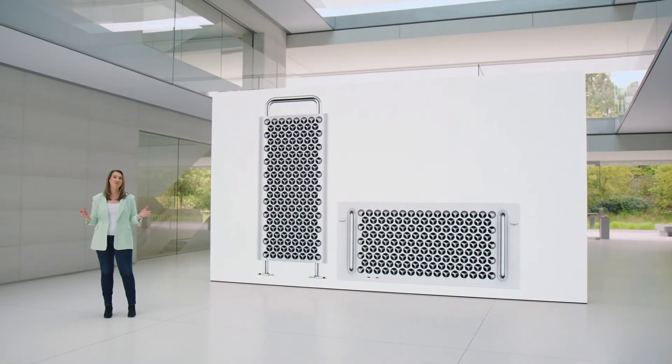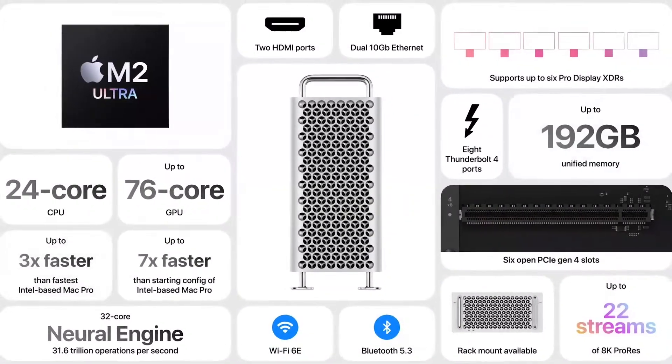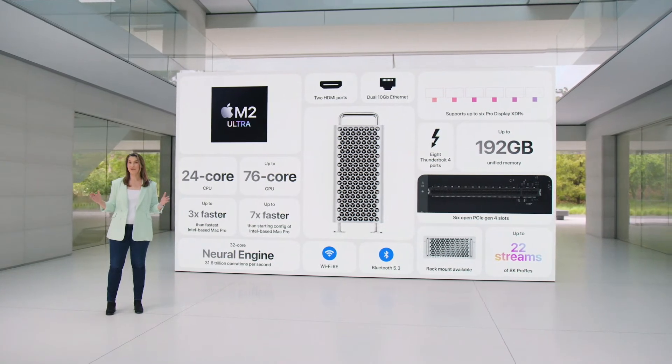It's available in both tower and rack mount enclosures. So that's the new Mac Pro, powered by Apple Silicon. With incredible M2 Ultra performance, tremendous connectivity, and the versatility of PCI expansion, it takes even the most demanding workflows to a whole new level.